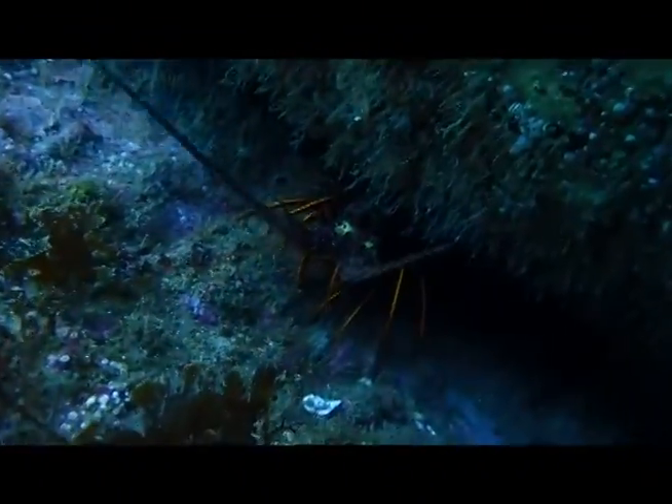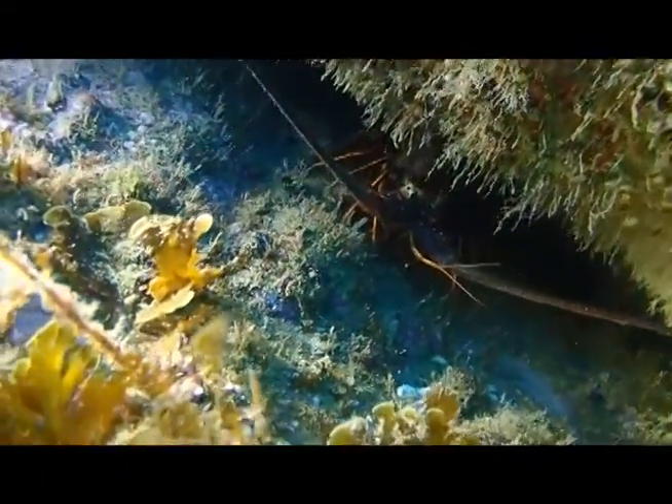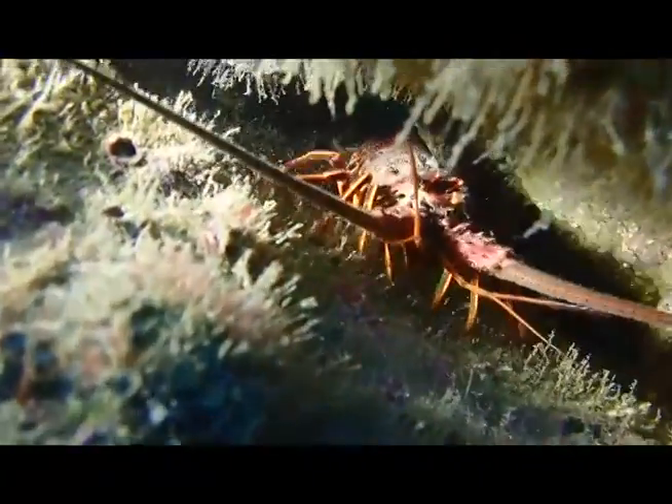California lobsters fascinate me because they don't have any claws, so I have to wonder how they eat. I decided to see how close this guy would let me get. That's it for now from Catalina — thanks for watching, I hope you enjoyed it, and I'll do my best to have more coming soon.